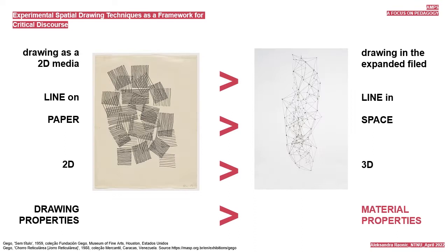It builds on the existing curriculum by challenging the concept of drawing as a 2D media limited to a sheet of paper and introduces students to drawing in the expanded field. A protocol purposefully developed by the author outlines spatial drawing techniques and teaching design strategies employed. Some of the strategies, such as translation of drawing properties into material properties, make way for critical consideration of the prevailing notions and habitual ways rooted in the discipline.